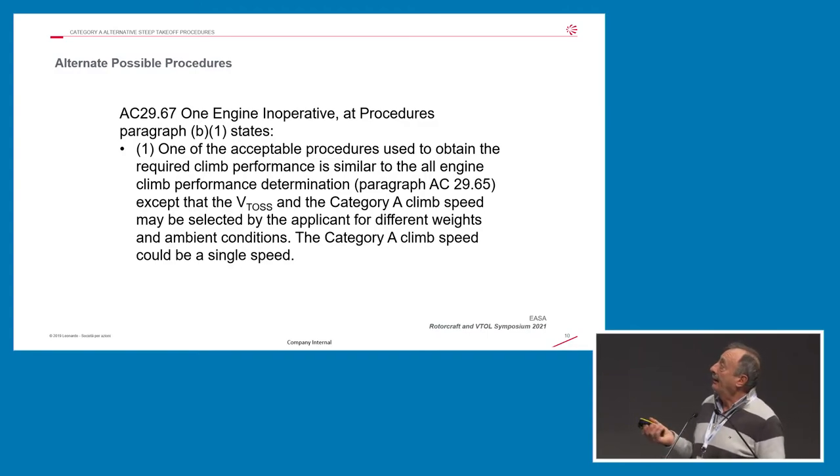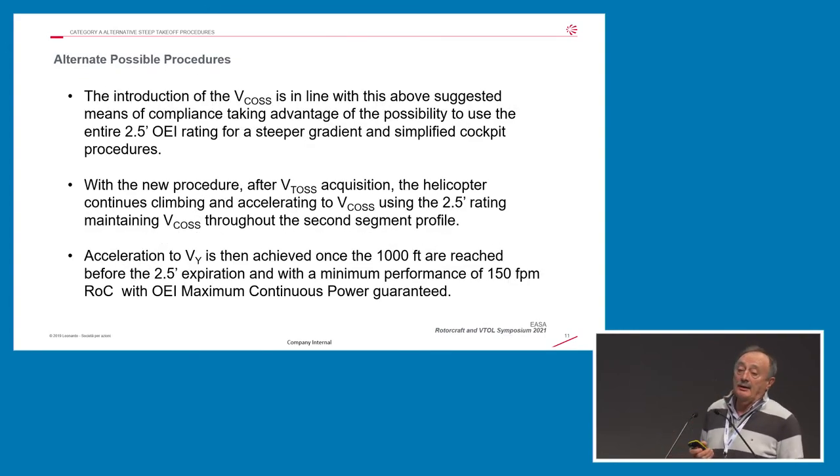AC2967 allows you to select a single speed for takeoff instead of using VTOS and then the subsequent acceleration to VY. Assuming sufficient power is available, we introduce a second speed — an intermediate speed between VTOS and VY — because our products can easily reach this intermediate speed without extra pilot workload. This is also the most efficient speed for takeoff in terms of climb gradients, and allows use of the entire two and a half minutes rating to reach the end of the takeoff profile.